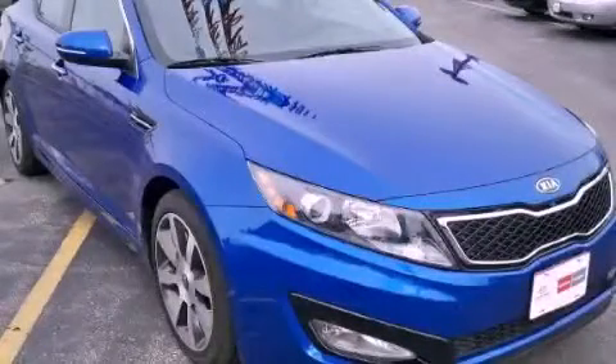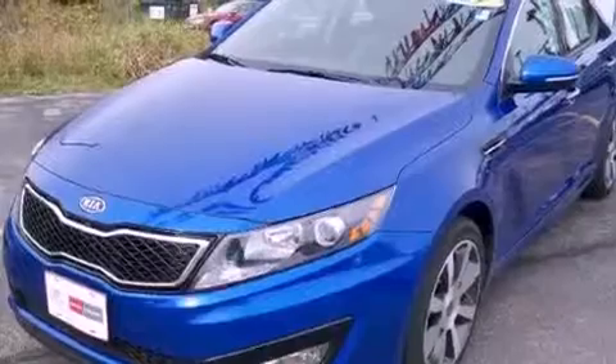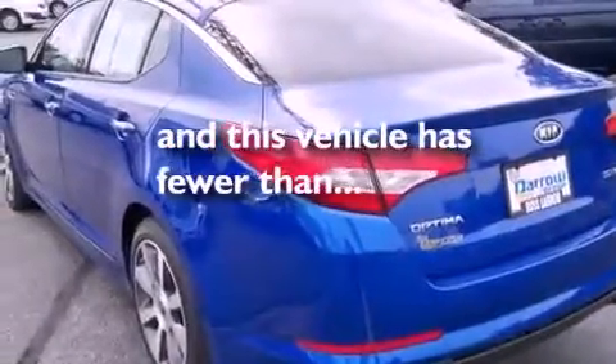This is a certified pre-owned 2011 Kia Optima. Its top features and packages include a technology package, a power sunroof, a rear-view camera, an 8-speaker stereo system, a leather interior, cool driver and passenger seats, and this vehicle has fewer than 8,000 miles on the odometer.